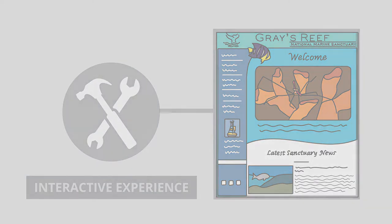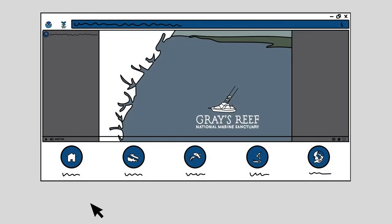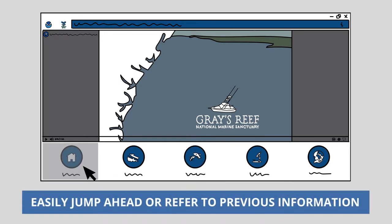We developed a simple application that operates like a walk-up kiosk. Users have an easy-to-use navigation bar across the bottom of the screen that helps them understand how far along in the experience they are, while allowing them to easily jump ahead or refer back to previous information.